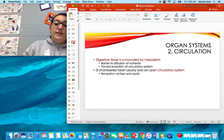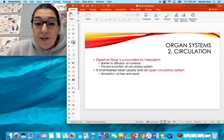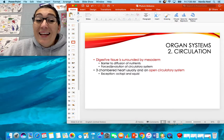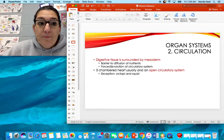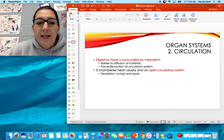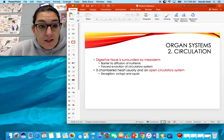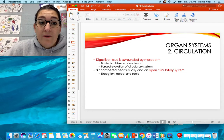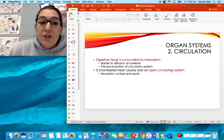Circulation: their digestive tissue is covered by a mesoderm — remember, they are true coelomates. Because it's covered in mesoderm, they can't just excrete things out into the open. Diffusion is blocked, so they have to have a circulatory system. Being a coelomate forced the evolution of a circulatory system. They have a three-chambered heart and an open circulatory system. The only exception is octopi and squid, which have a closed system.